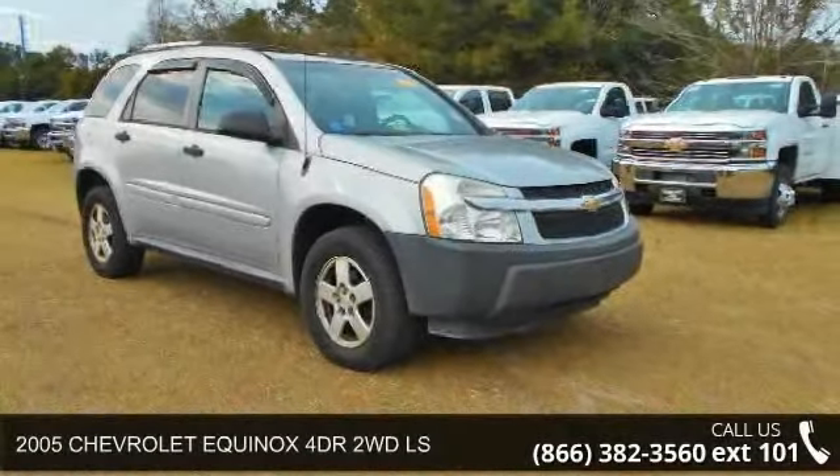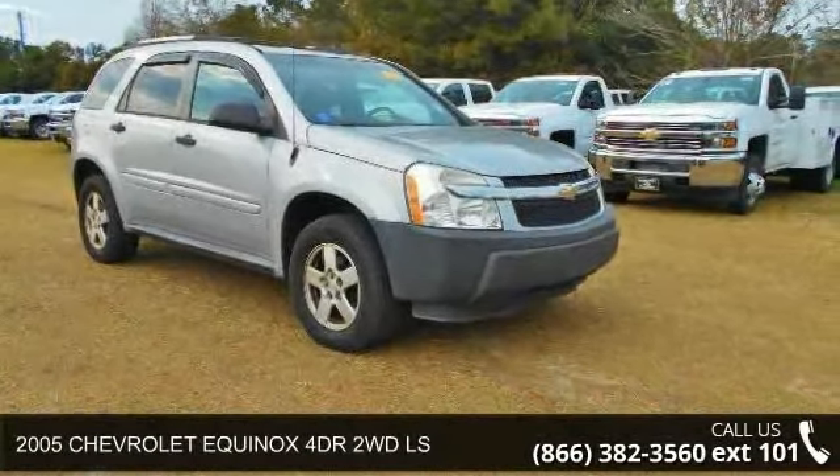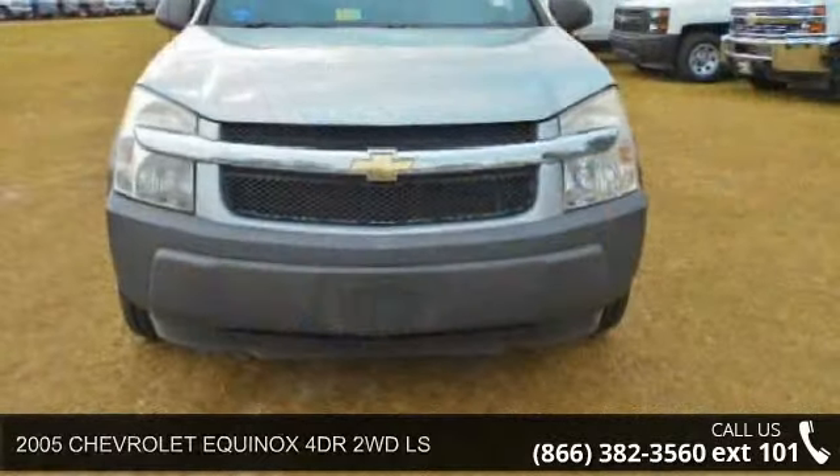Check out this 2005 Chevrolet Equinox. If you are looking for a first-rate auto, this one could be yours today.